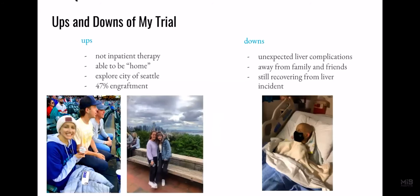The ups and downs of my trial: Luckily, it was not an inpatient therapy, so I was able to stay in Seattle in a condo where my parents switched off coming. I was able to have visitors and explore the city — I even went to a Seattle Mariners game with my family because I was feeling so good. But I also had a 47% engraftment, which meant my T-cells multiplied significantly. That turned out to be a downside, because it caused an unexpected liver complication, which led me to be in the hospital for a couple days to be watched. I was also away from family and friends, which I missed, but I was able to FaceTime those who couldn't visit. Sadly, I am still recovering from this liver incident.